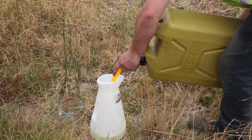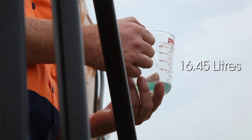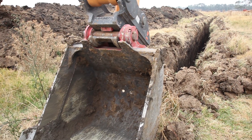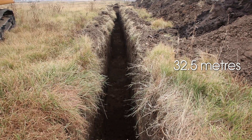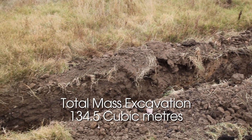At the end of the hour, we again filled the machine with fuel to the top and added 16.45 litres. The trench measured 32.5 metres, so the mass excavation of this bucket was 134.5 cubic metres of material.